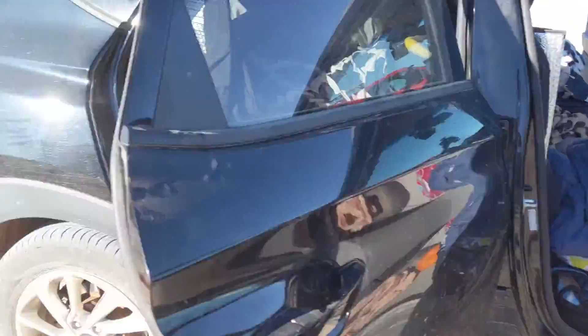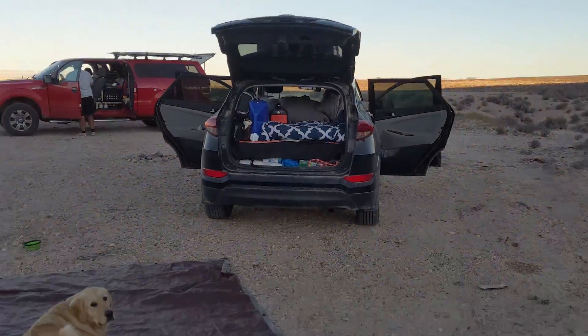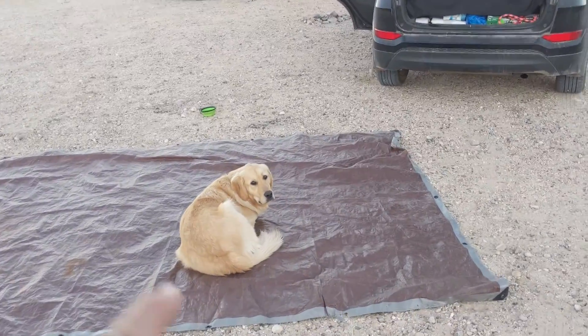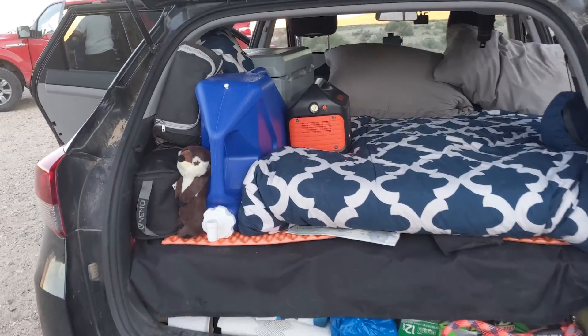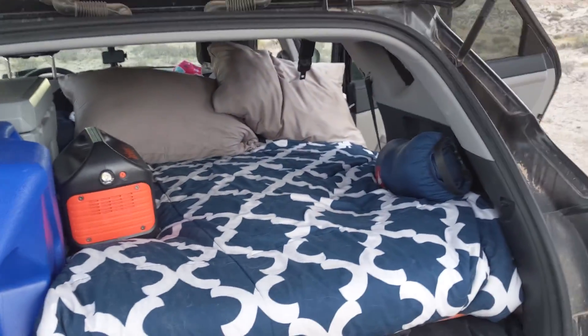I will show you what it looks like at the end. Everything has been cleaned up — except for Hudson and the tarp — and is back in the car. So I'll just give you a quick look at what we got going on in the back.